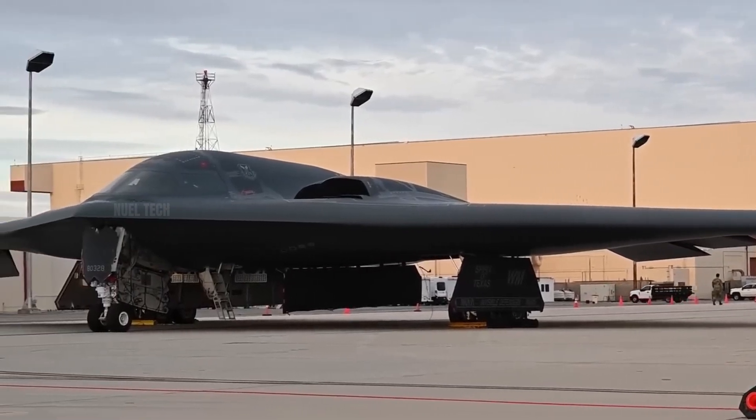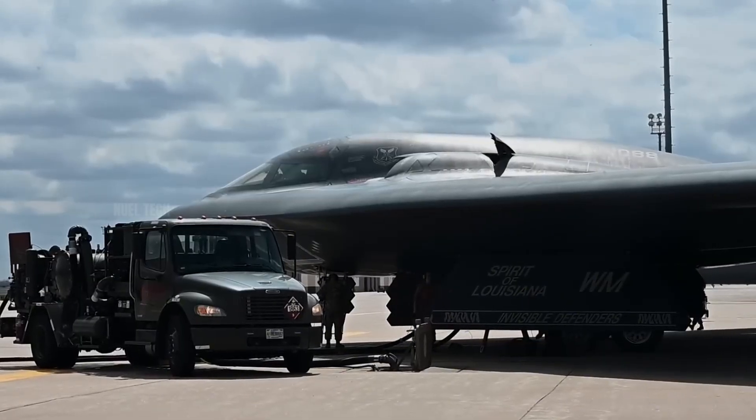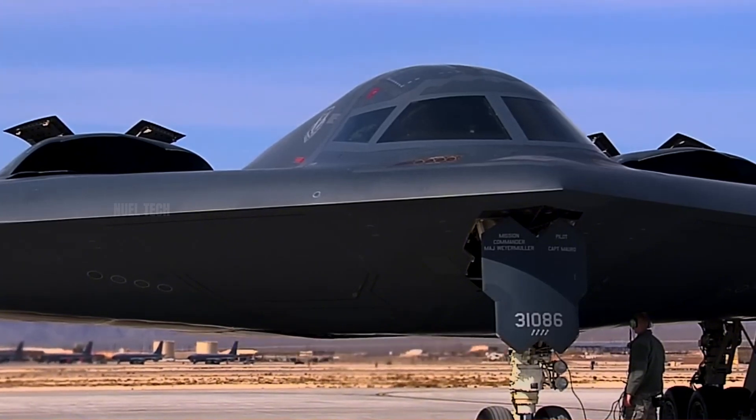The B-2 Spirit Bomber, the stealth bomber aircraft of the United States Air Force, is one of the masterpieces of modern military technology. One of the key components that make this aircraft both deadly and extremely hard to detect is its engine system.